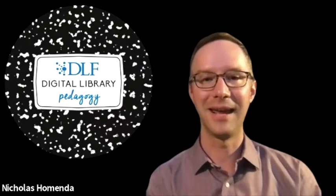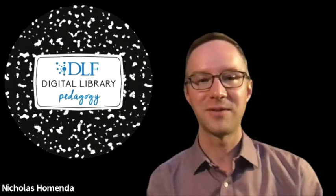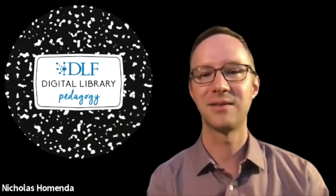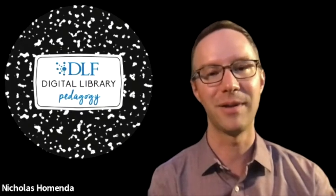Hi, my name is Nick Homenda and I am one of the co-facilitators of the Digital Library Pedagogy Working Group, commonly referred to as DLF Teach. Our group was founded in 2015 and is focused on building a community of practice for those interested in using digital library collections and technologies in their pedagogy practice.